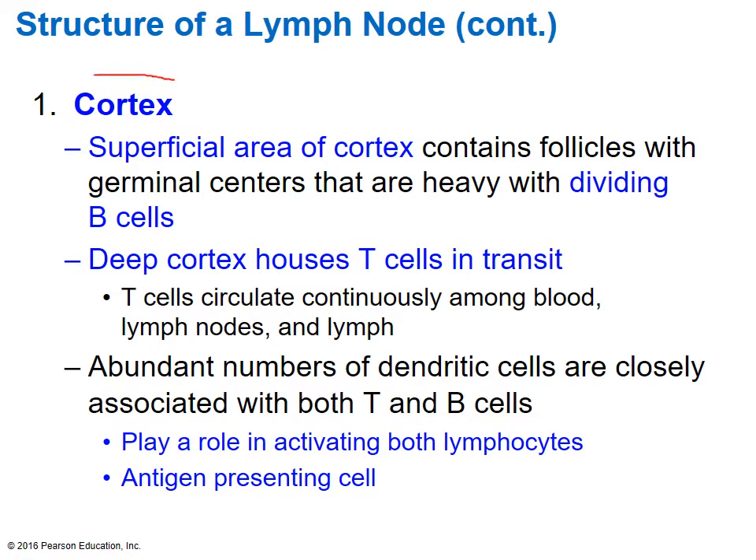Within the cortex — the outer layer — there is a superficial and a deep cortex section. The superficial area, closest to the surface, is mostly occupied by B cells, whereas the deep cortex will have mostly T cells sitting there in transit. The T cells are housed there until they're called over, at which point they jump back into the lymphatic circulation as well as the blood vessels and circulate to their site of injury.